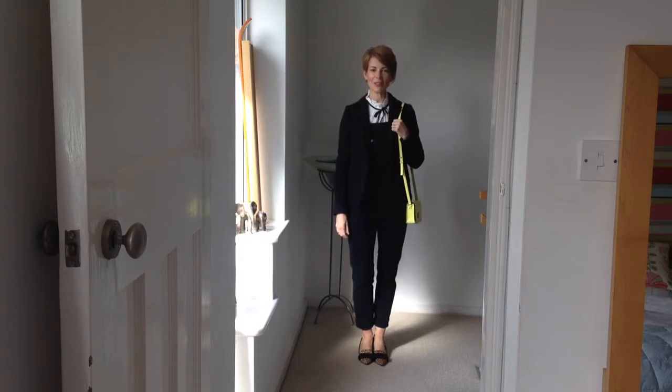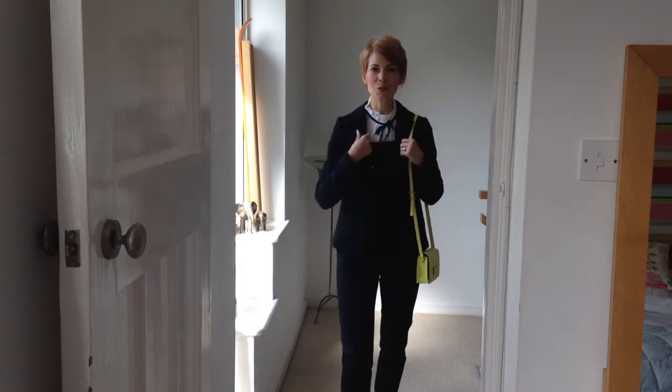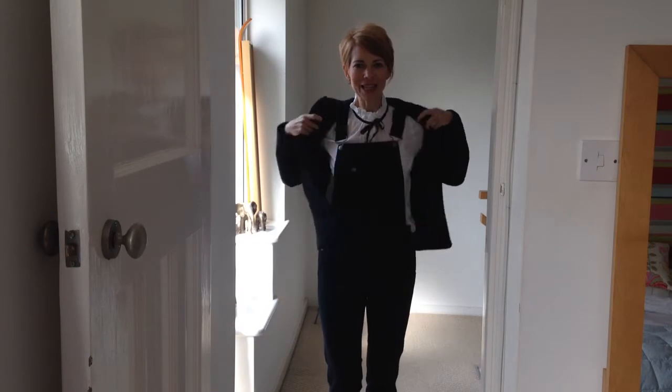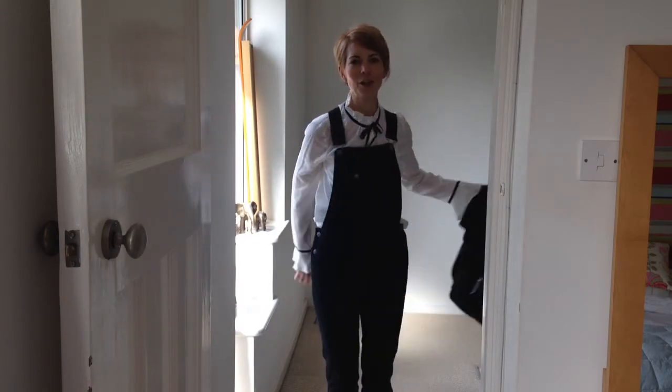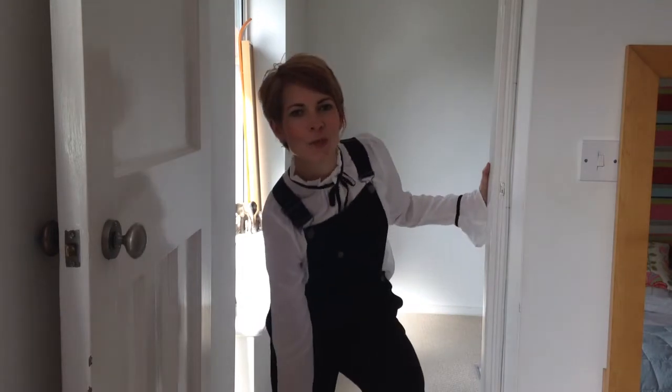Here you can see that I've styled the dungarees for a slightly more formal setting. I've just put them with this really simple black blazer from Reece and a nice bright band. Underneath the blazer, I'm wearing this Thai frill blouse from Marks & Spencers. And then on my feet, I've just got these really cute Topshop leopard print block heel pumps, which are £48.